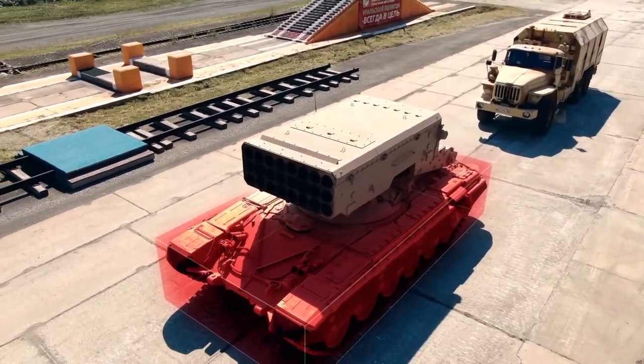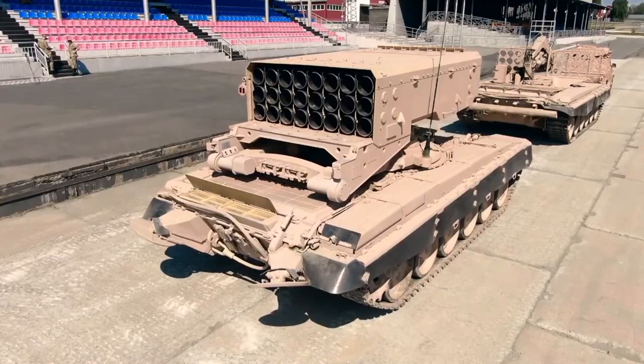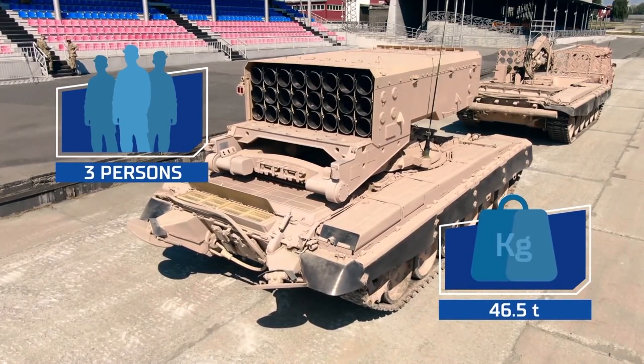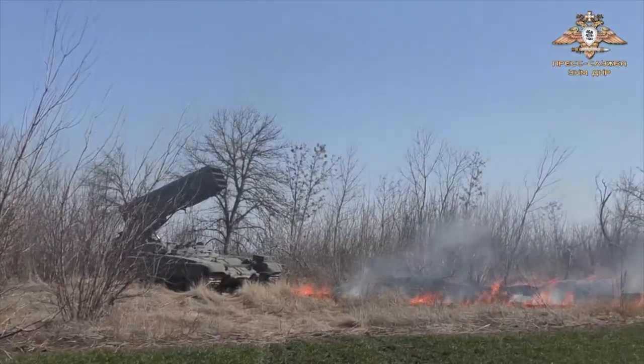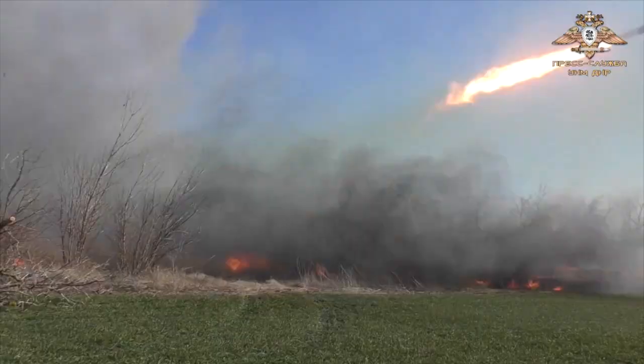The TOS-1A is based on a T-72 main battle tank chassis without a turret. It has a crew of three. The vehicle weighs 46 and a half tons. It can reach a maximum road speed of 60 km per hour with a maximum cruising range of 550 km without additional fuel tanks.